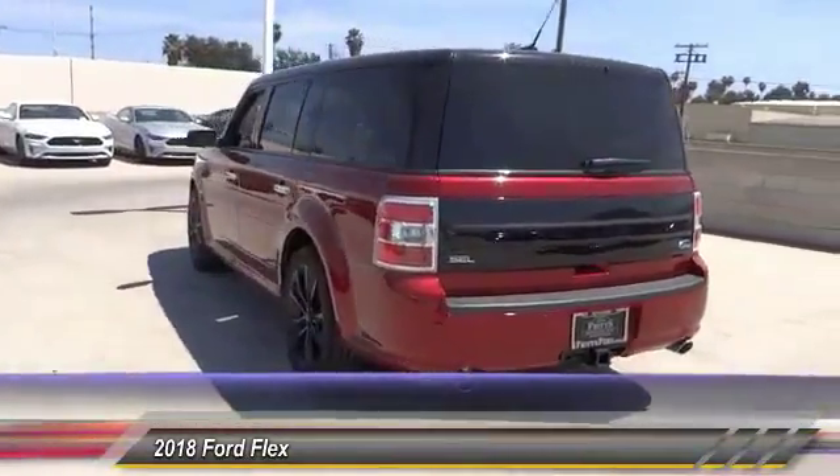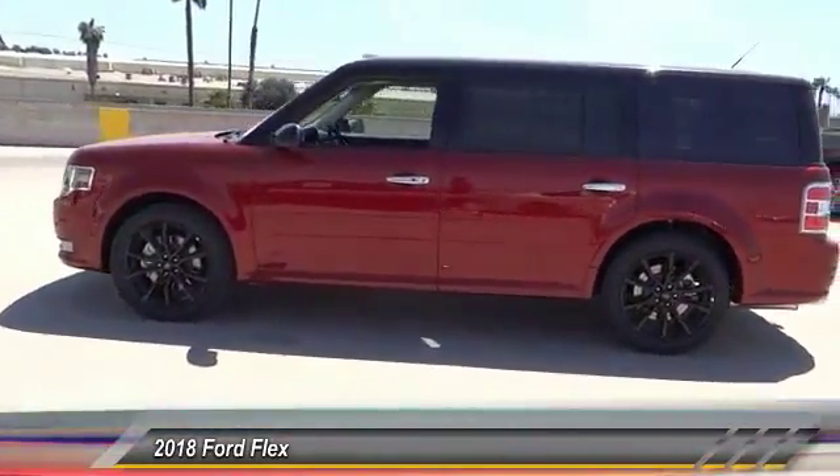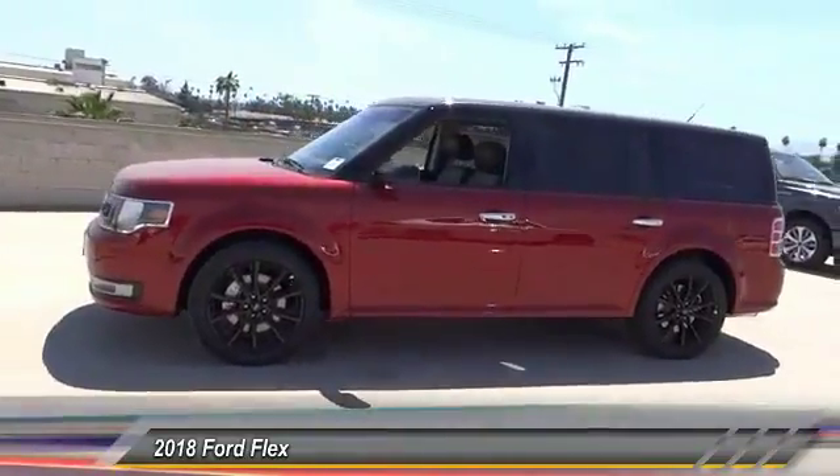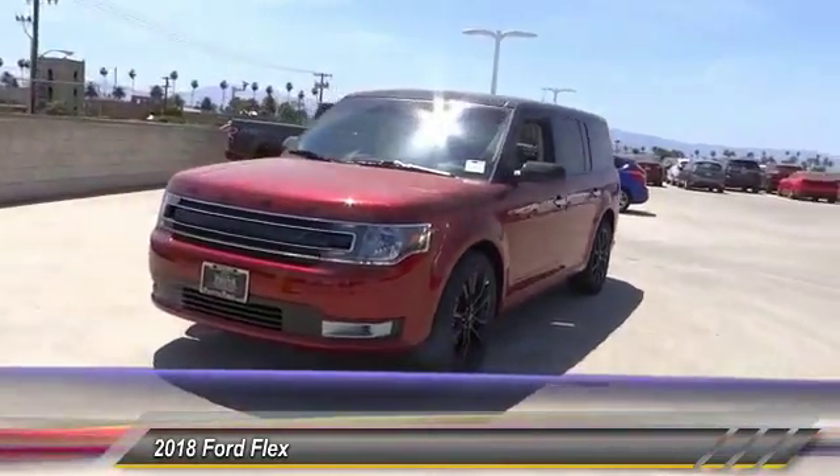Here are some of this vehicle's great options: anti-lock brakes, navigation system, backup camera, remote engine start, Bluetooth, driver airbag, air conditioning, alloy wheels, cruise control, and power locks. Come take a test drive today!